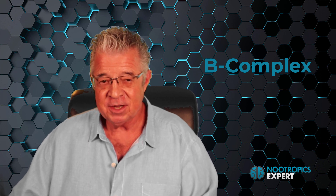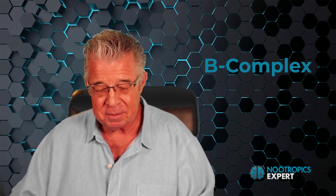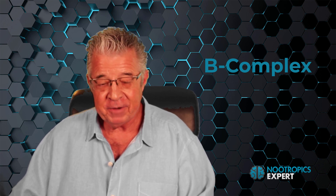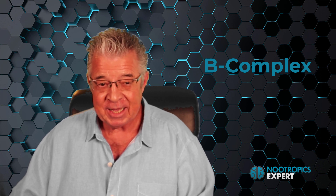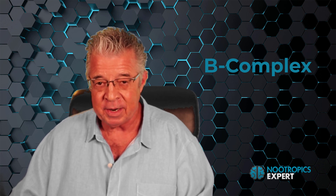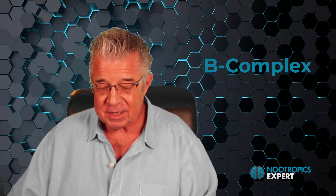Vitamin B8, or inositol, regulates cell volume, signaling pathways in your brain cells, DNA repair, and long-term potentiation — it's a component of cell membranes and regulates cellular metabolism and energy consumption. Vitamin B9, or methylfolate, is involved in DNA and RNA synthesis, gene expression, amino acid synthesis, and myelin synthesis and repair. It's also required for the synthesis of dopamine, epinephrine, and serotonin.